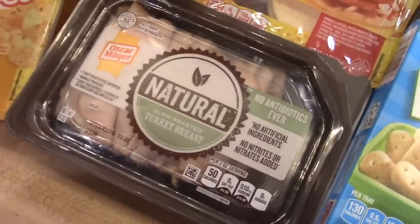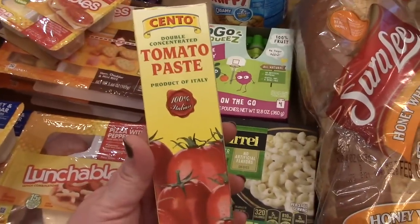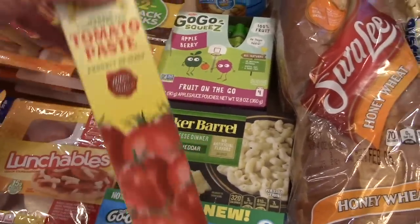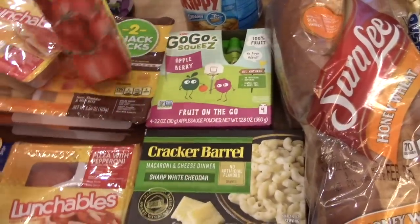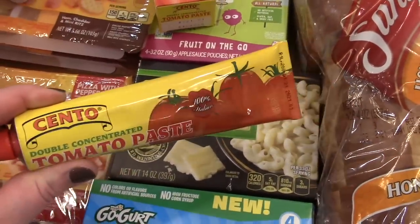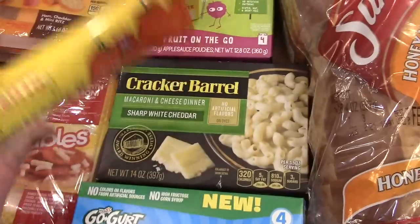I got some turkey lunch meat from Walmart just for sandwiches. I also have a recipe this week that calls for tomato paste — I prefer to buy it in the tube because you can just squeeze out what you need and keep the tube in the fridge, so it doesn't go bad and you're not opening a whole can.